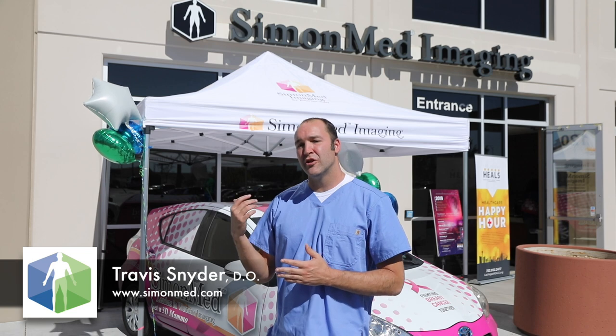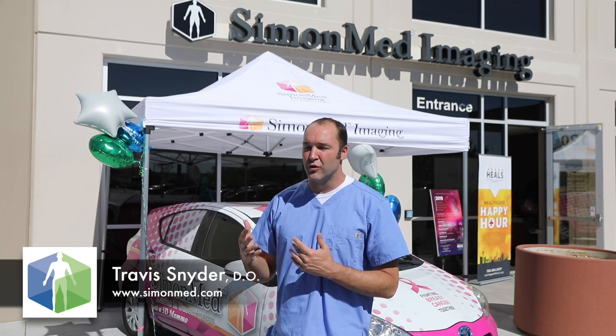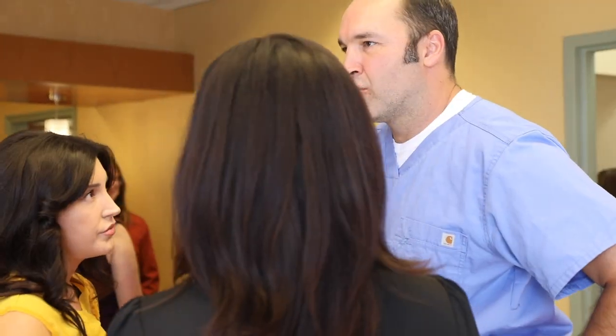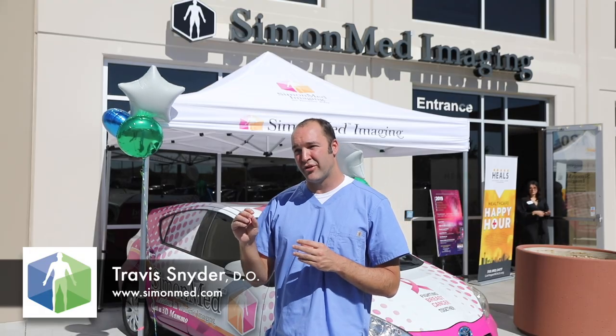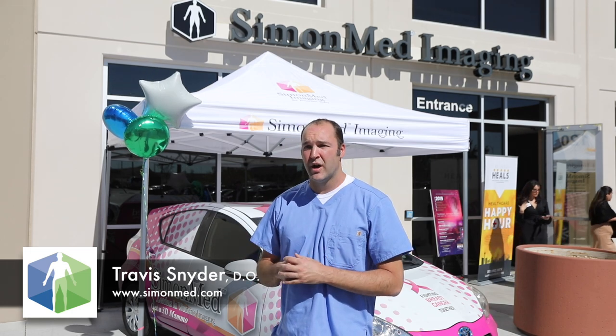So if you go to some places like an emergency room, you might get a 15-minute scan. Here, sometimes patients are here for 20 to 30 minutes. We do extra sequences. You get more for what you're paying, for what your insurance pays. We do dedicated sequences that look at specific areas of pathology, and all of that is quite helpful.